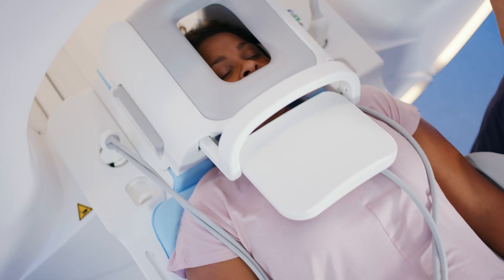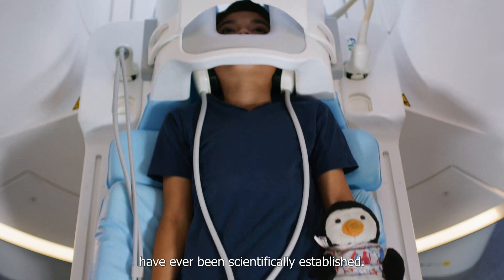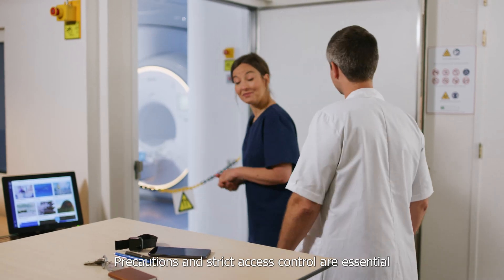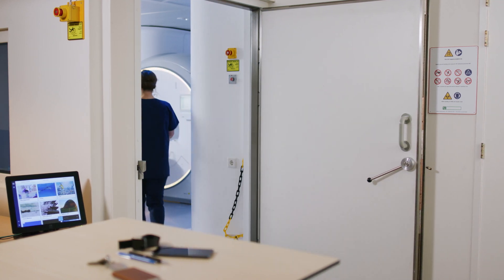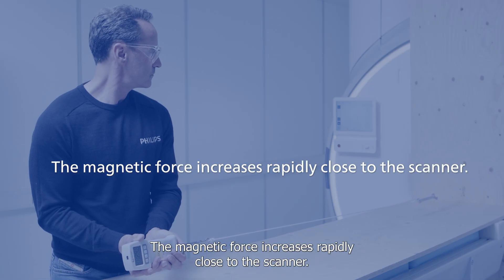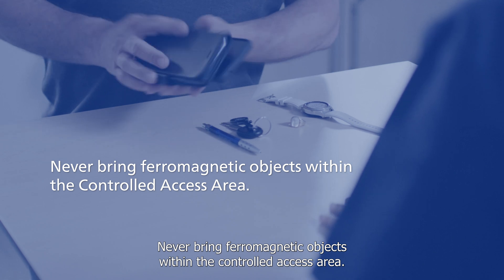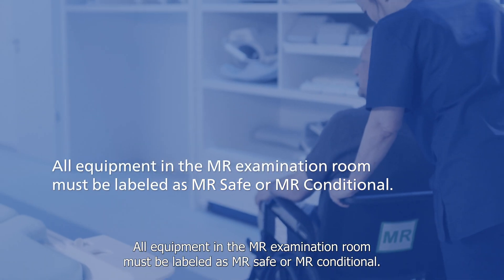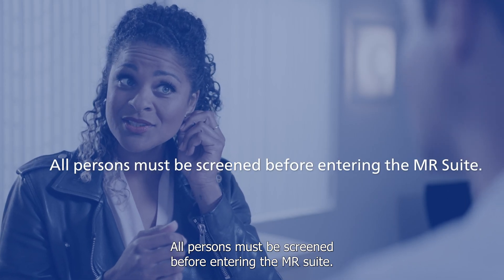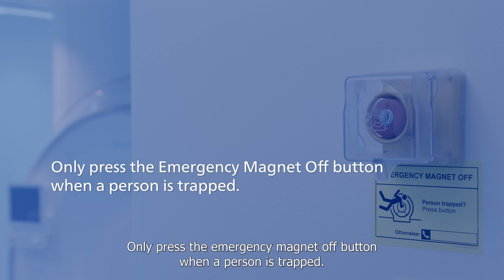Magnetic Field Safety Precautions. Tens of millions of MR examinations are performed annually. No long-term negative health effects related to the static magnetic field have ever been scientifically established. The industry continues to monitor and study possible long-term effects. Precautions and strict access control are essential for maintaining a safe environment for patients and staff. Remember the following points: the magnetic field around the magnet is always on; the magnetic force increases rapidly close to the scanner; all personnel must know the location and extent of the controlled access area; never bring ferromagnetic objects within the controlled access area; all equipment in the MR examination room must be labeled as MR safe or MR conditional; warning signs must be clearly posted; all persons must be screened before entering the MR suite; contraindications must be assessed by an appropriately qualified person; only press the emergency magnet off button when a person is trapped.